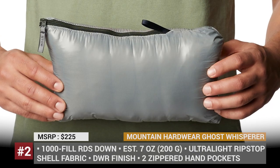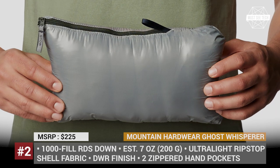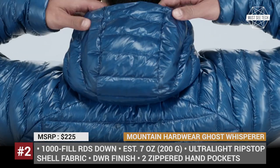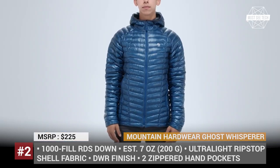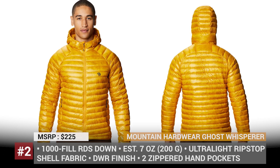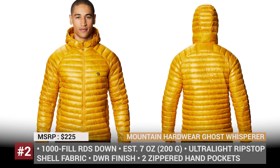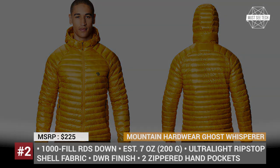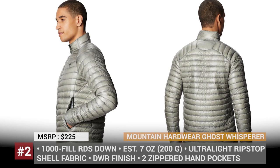Mountain Hardware Ghost Whisperer. The most important aspect of your winter camping wardrobe is proper layering. A lightweight down jacket takes full responsibility for preserving your body heat when temperatures plummet, and it is not supposed to weigh down your backpack at any other time. The Ghost Whisperer line by Mountain Hardware is by far the most trusted product for this job.